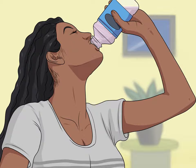Drink fewer carbonated beverages. Carbonated drinks are filled with bubbles. They might look nice in the can or bottle, but it's important to remember that those bubbles will keep on fizzing in your stomach. The carbonation can make pressure build up inside your stomach, which can push the contents of the stomach back up your esophagus, causing reflux.